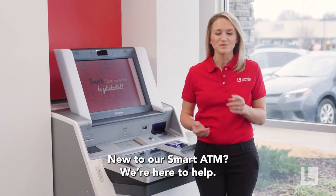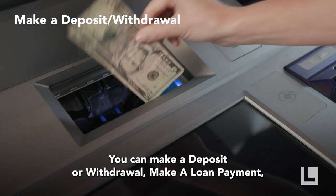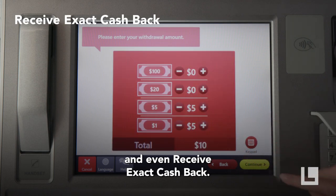New to our smart ATM? We're here to help. In just a few simple steps, you can make a deposit or withdrawal, make a loan payment, and even receive exact cash back.